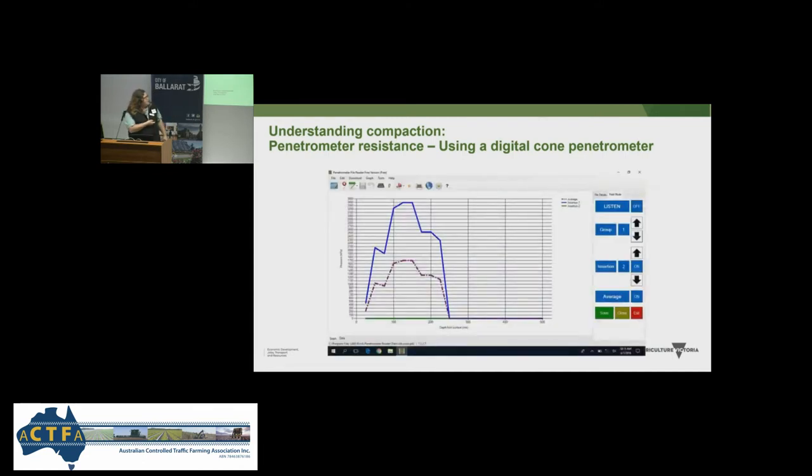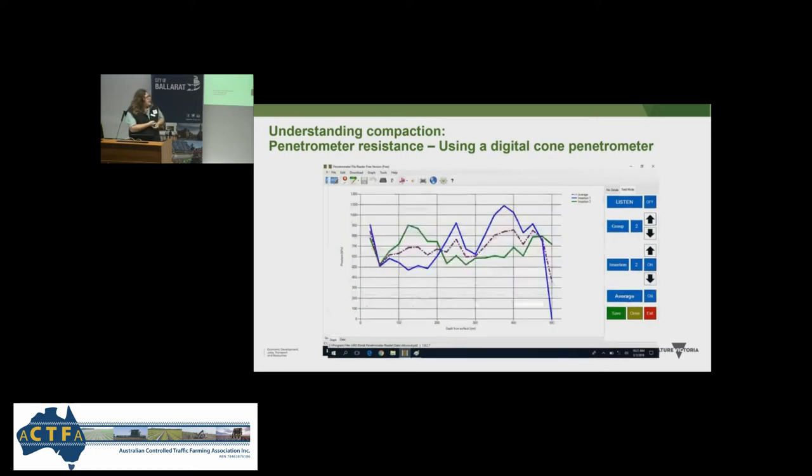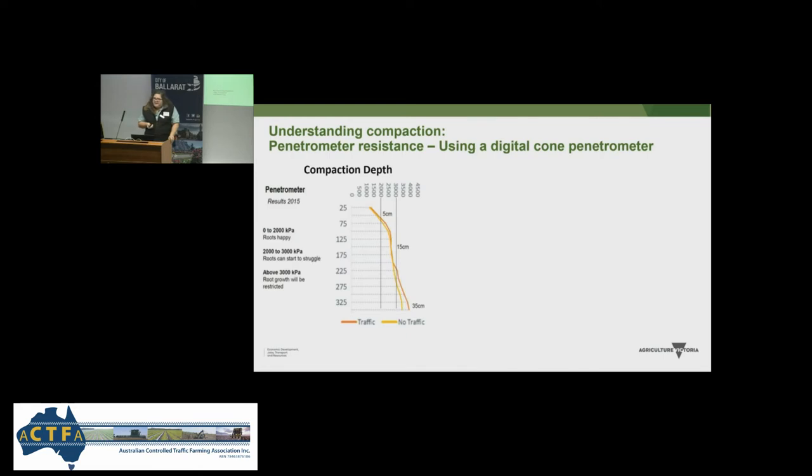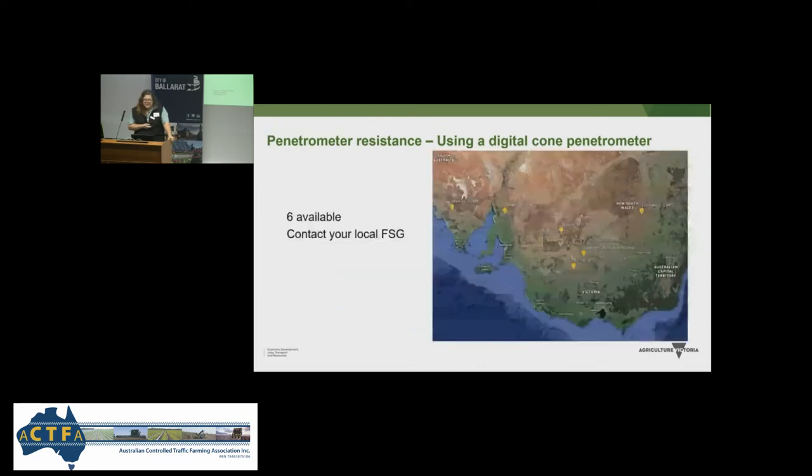This is an example of what data from the cone penetrometer looks like — you can group it by what you're trialling, whether on the fence line, wheel track, or bed. The middle line shows an average instantly of the penetrometer resistance you're experiencing. We collected lots of readings to understand compaction depth and identify wheel tracks by higher resistance. If you live near one of those yellow dots, we actually have six of these digital cone penetrometers sitting with farming systems groups to be used by the farming community.